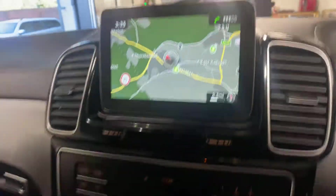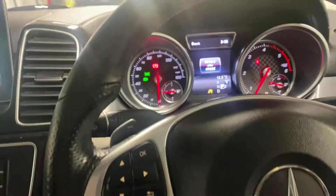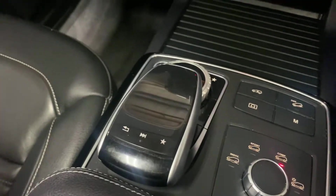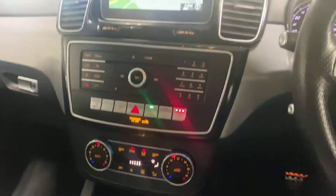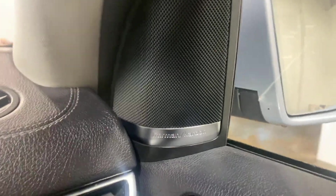It has heated leather upholstery. It has the speed limiter, Triptronic, paddle shift, different modes in the four-wheel drive. Everything's controlled from the centre console. Dual zone climate control. It also has the Harman Kardon speaker system — there are 14 speakers throughout the car.